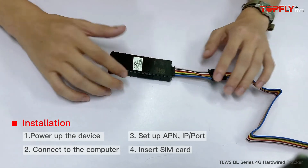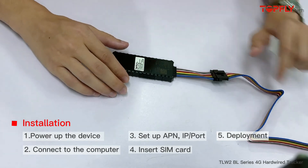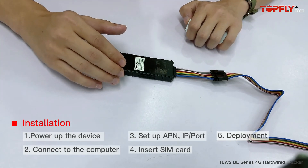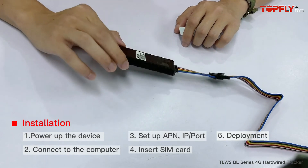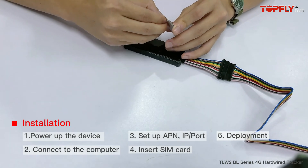The next step would be the deployment. It's ready to use — you just need to connect the power and the ground wire onto the actual vehicle, and then stabilize it under the dashboard with the double-sided tape.